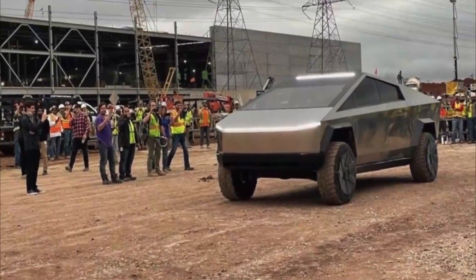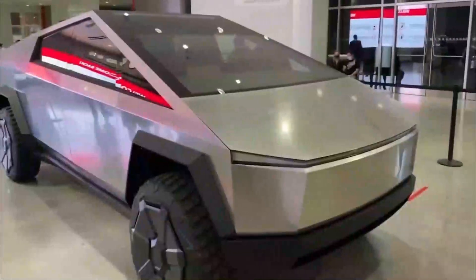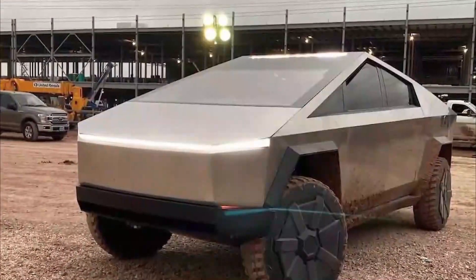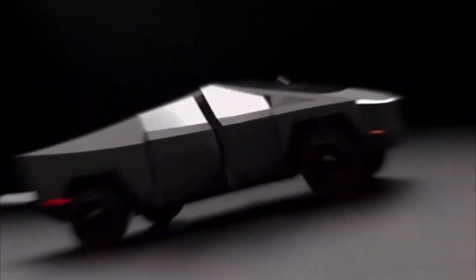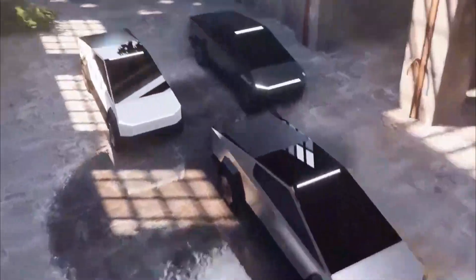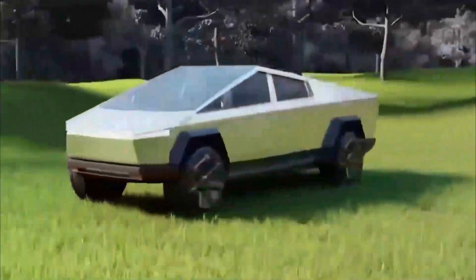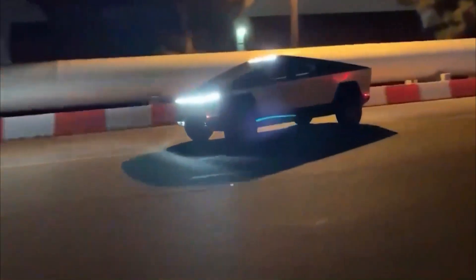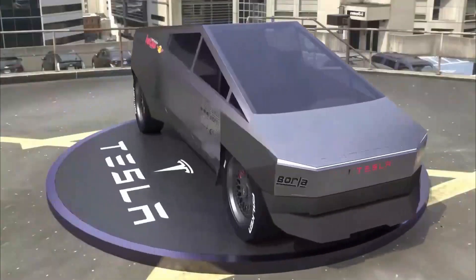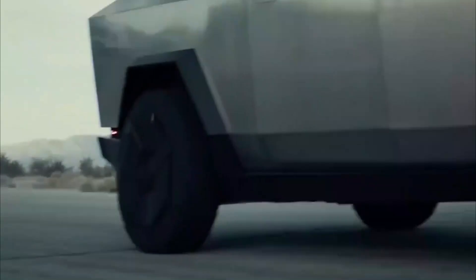What are the features that make Tesla's Cybertruck different from other pickup trucks? Design. Amongst all its rare features, the very first thing that grabs attention is the angular, simplistic, and distinctive design. Once in sight, the chances of mistaking the Tesla Cybertruck for another vehicle is almost impossible. Elon Musk was in on the weird aesthetics from the onset — 'Other trucks look like copies of the same, but Cybertruck looks like it was made by aliens from the future,' he said.